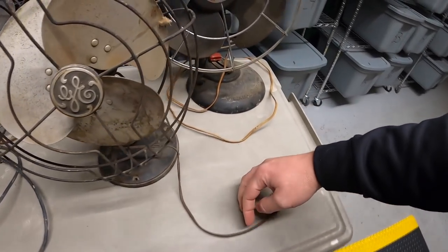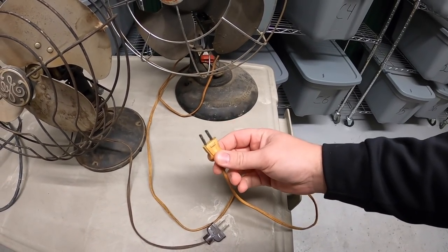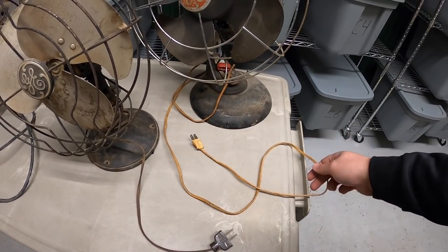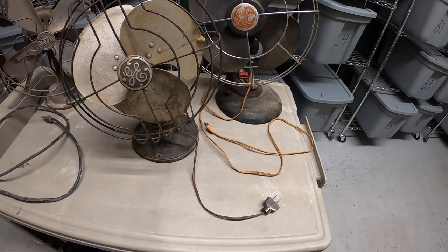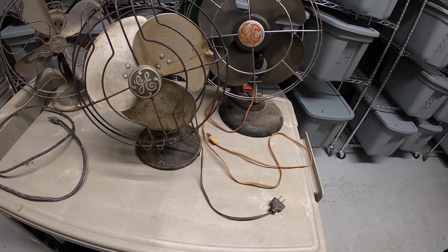I'm just planning on cleaning these up really good and selling them as they are. I'll test the two that might work. With it being November it's cold outside — not an ideal time to be selling fans — but people still buy them just for the look, so I'm gonna get these cleaned up and test them out.